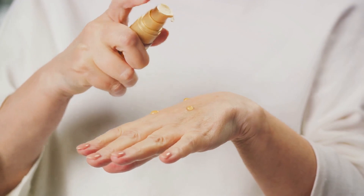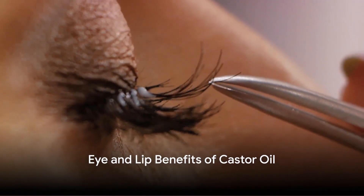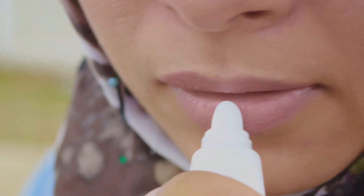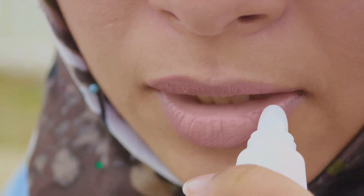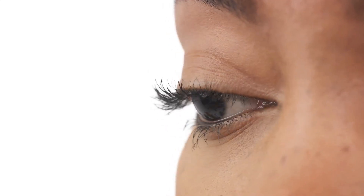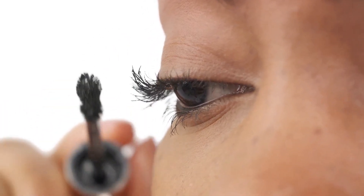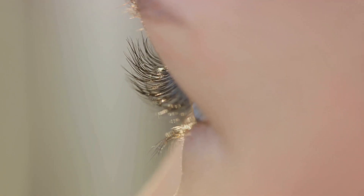Its anti-inflammatory properties also help soothe inflammation associated with acne. Apply a small amount of castor oil to acne-prone areas using a cotton swab. Leave it on overnight and rinse off in the morning. Castor oil may be beneficial to the eyes. Eyelash and eyebrow growth: castor oil contains nutrients like vitamin E, which nourish hair follicles and promote thicker, longer lashes and brows. Dip a clean mascara wand into castor oil and apply it to your lashes and brows before bedtime. Be careful to avoid getting it into your eyes.